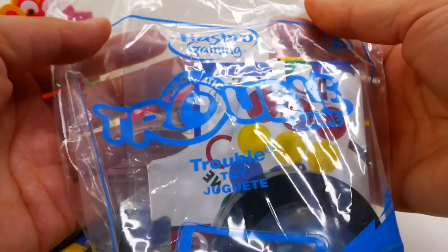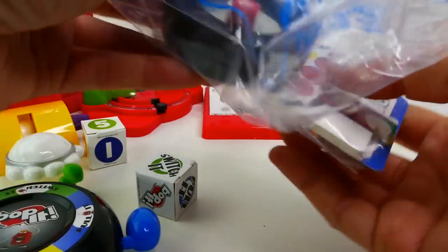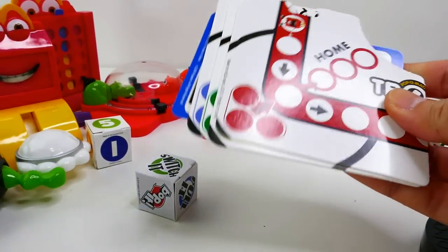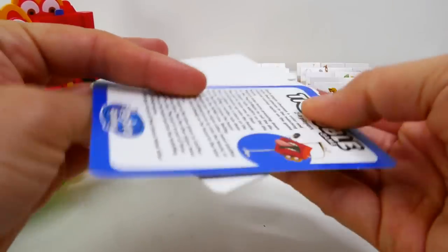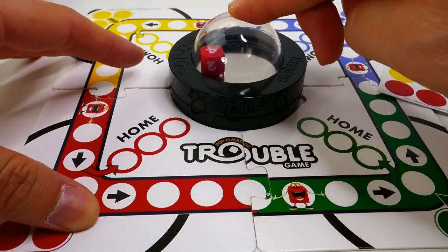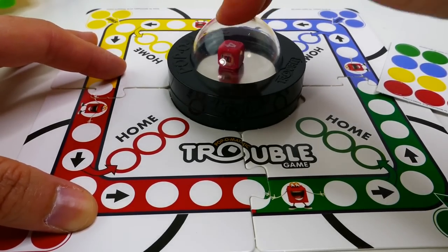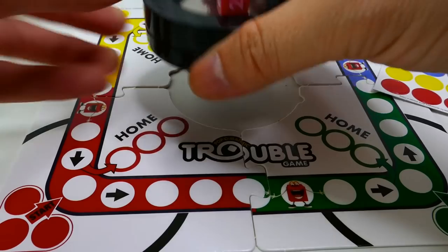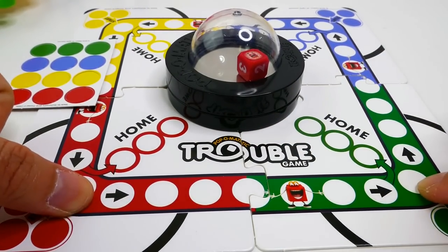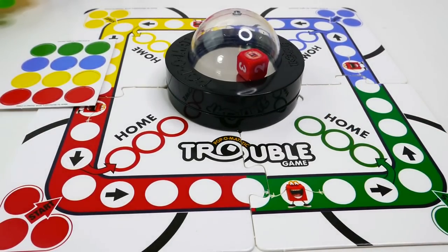Number six is the Pop-O-Matic Trouble game, and this one actually comes with a game board. Look at how cute this is — we have a game board that we put together, and here's the dice. You roll it by popping it. The goal is to start in your colored spot and make it all the way around the board and back home by rolling the dice.